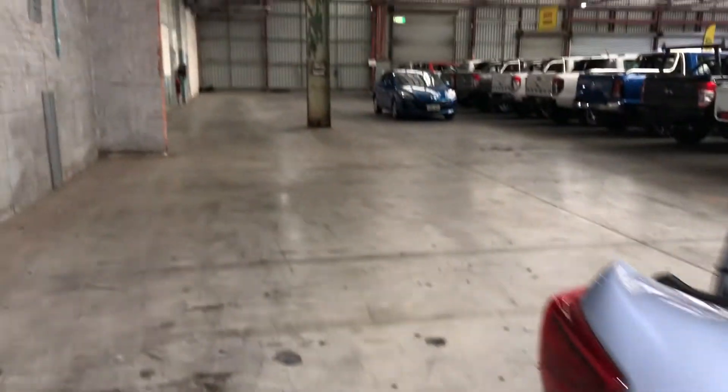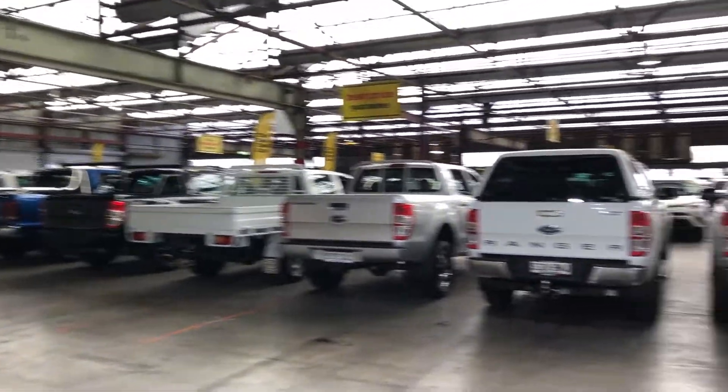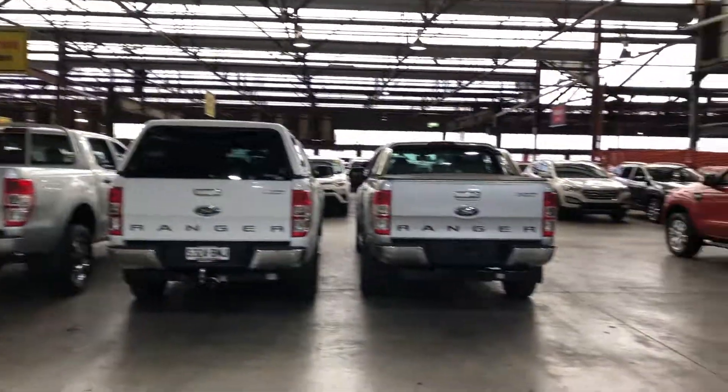If this Impreza isn't for you, we do have over 300 vehicles on the lot with access to over 2,000 vehicles Australia wide. Hope to see you soon.